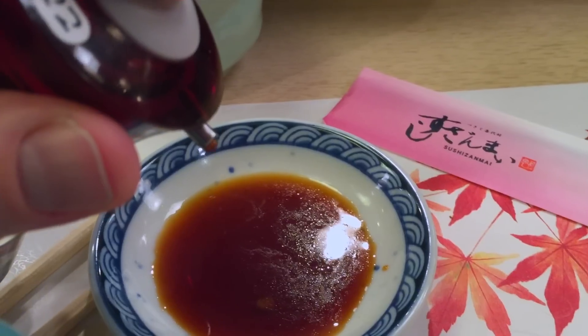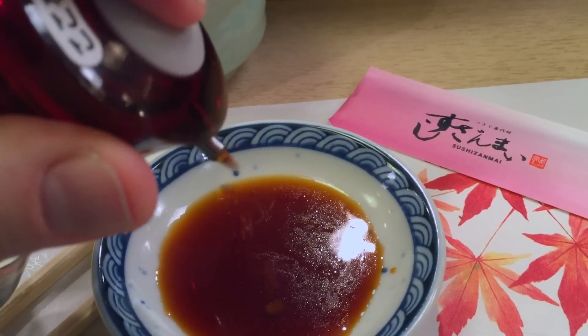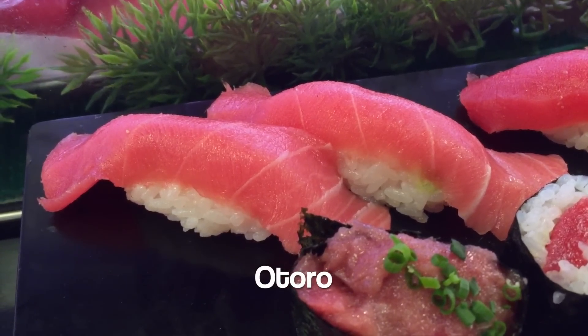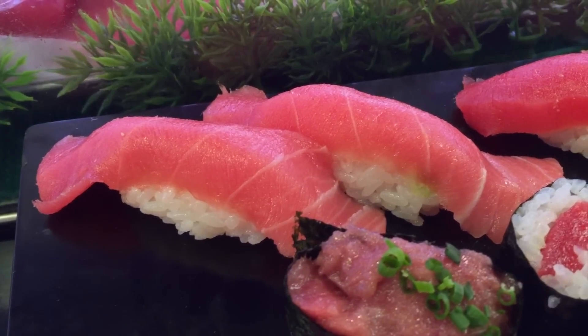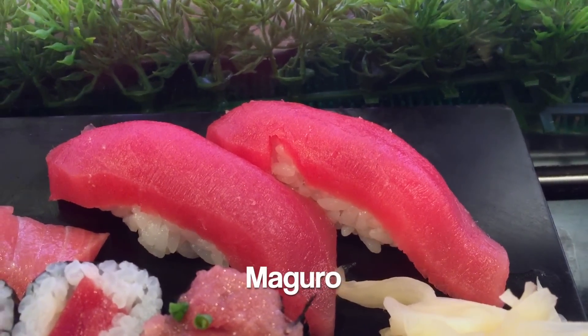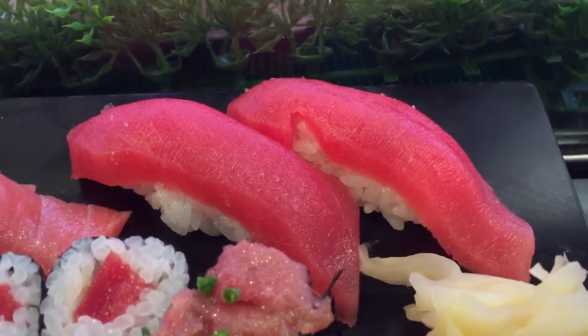Fresh soy sauce is available in traditional and pump-style bottles for all levels of seasoning urgency. Medium fatty tuna, or otoro, strikes a perfect balance between the stronger fish flavor of lean tuna and the buttery texture of full toro. Lean tuna, or maguro, has the firmest texture of the set and a mild saltwater flavor reminiscent of the ocean.